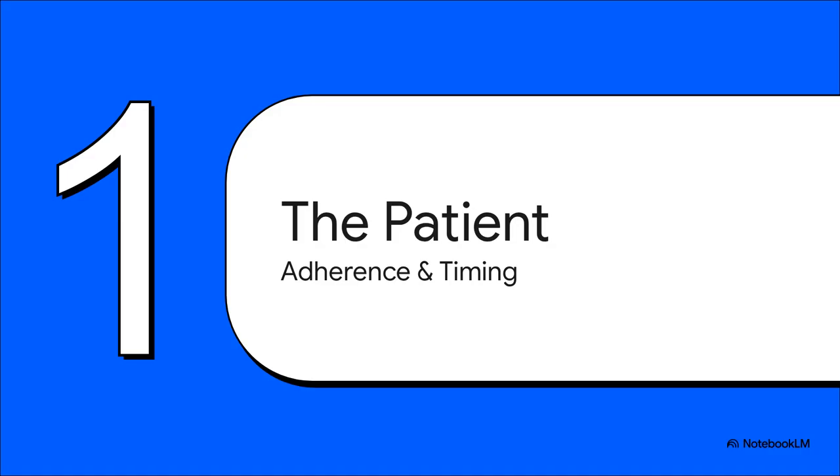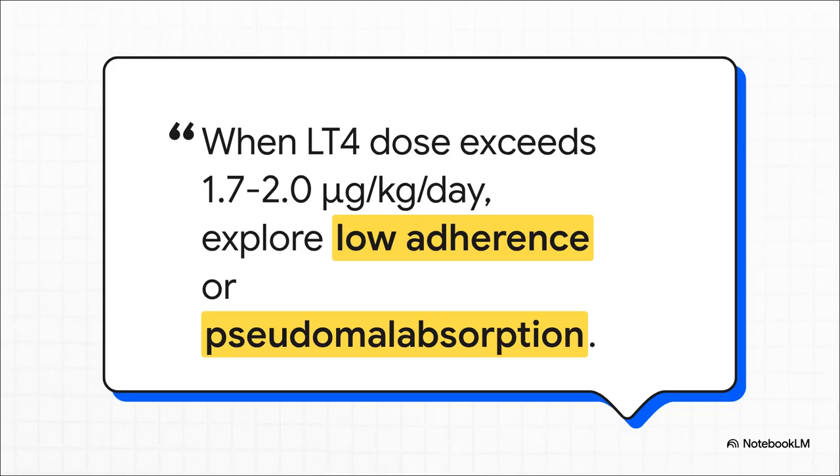First, let's talk about the patient themselves. Before we jump to complex stuff like malabsorption or drug interactions, the guidelines really urge us to start with the basics: adherence and timing. These are absolutely foundational for getting stable TSH levels. The guidelines give us a clear numerical trigger — a red flag. If you find you're pushing a patient's dose past about 1.7 micrograms per kilogram per day, or around 2.0 for someone who's had a thyroidectomy, you need to pause. Your first thought shouldn't be more dose — it should be, is the patient actually taking it? The guidelines have a term for this: pseudomalabsorption.